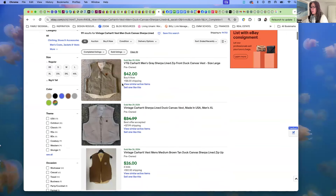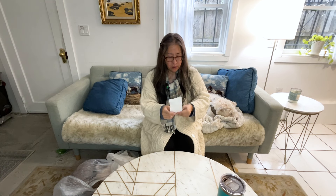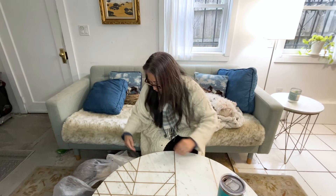Checking comps, looking for sell-through rate, and pricing really helps me figure out my listing.